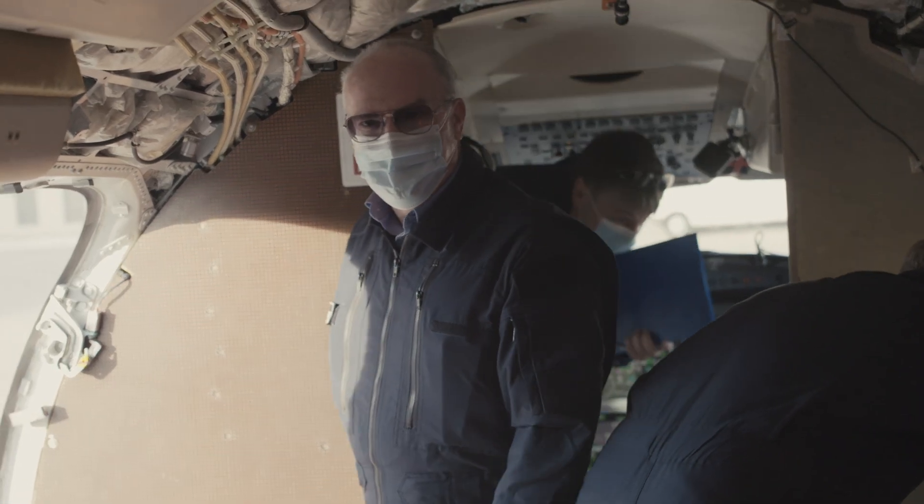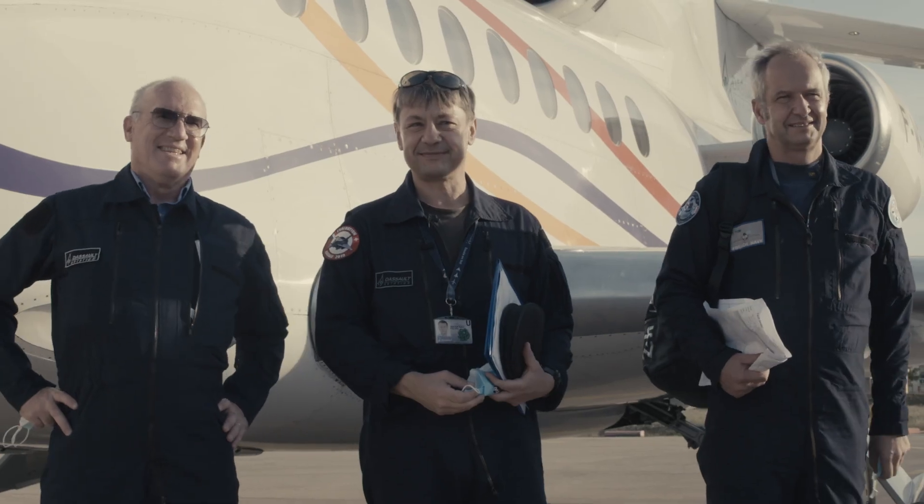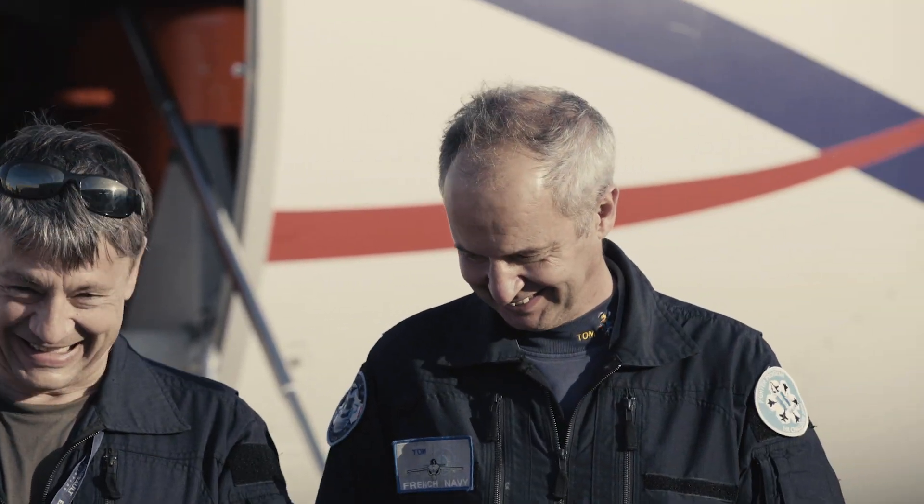I think the pilots are really going to love it once they try it. It's very simple and intuitive. It really makes flying the airplane, I think, a lot safer and easier.